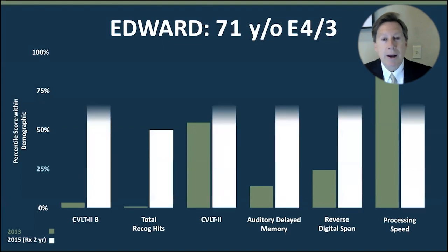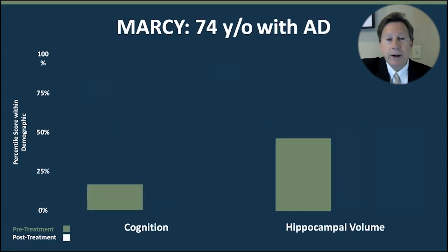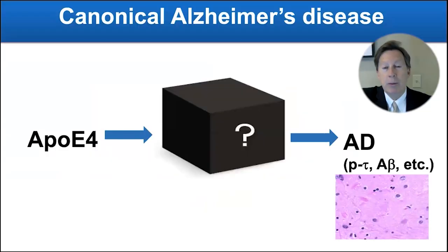Let me show you one outcome. This is Edward — he was in the book called 'The First Survivors of Alzheimer's,' one of the seven people. He did absolutely beautifully — you can see dramatic improvements in the scores, and he's still doing very well. He started back in 2013, and many people who started on this protocol in 2012 are still doing very well ten years into it. Here's Marcy — she improved her hippocampal volume and her cognitive scoring as well. And another patient's gray matter volume went up by 23% — just remarkable improvements.